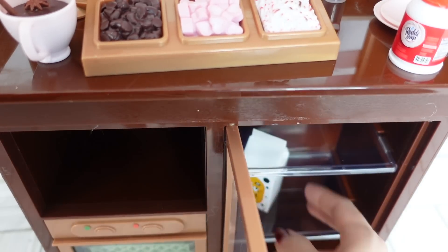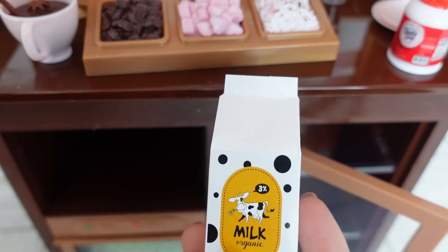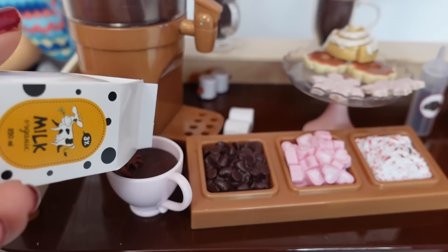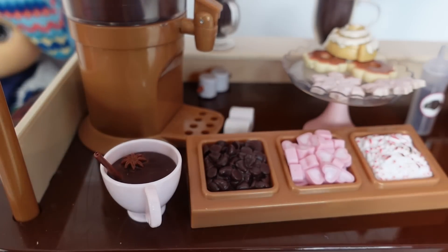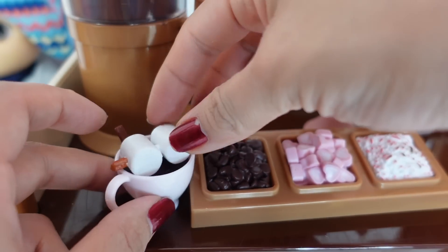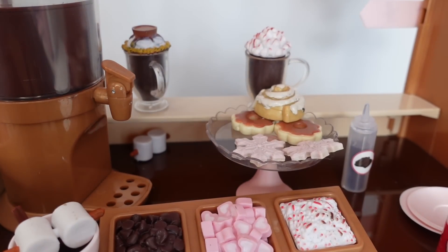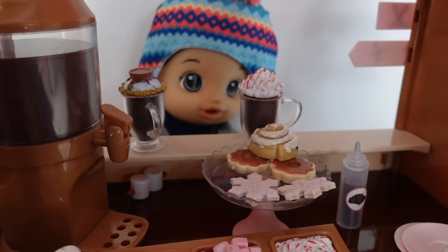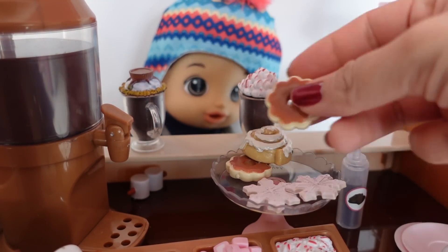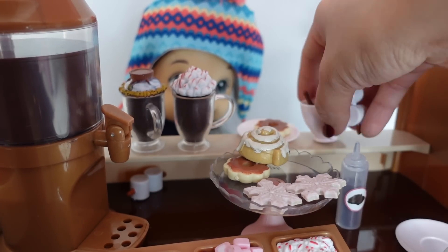Now I need to get the milk out of the fridge so we can add it to the hot chocolate. Let's add a little bit of milk, and the customer requested extra marshmallows. Would you like a cookie? We also have cinnamon rolls. I'll take a chocolate cookie. Okay, here is your cookie and your hot chocolate!